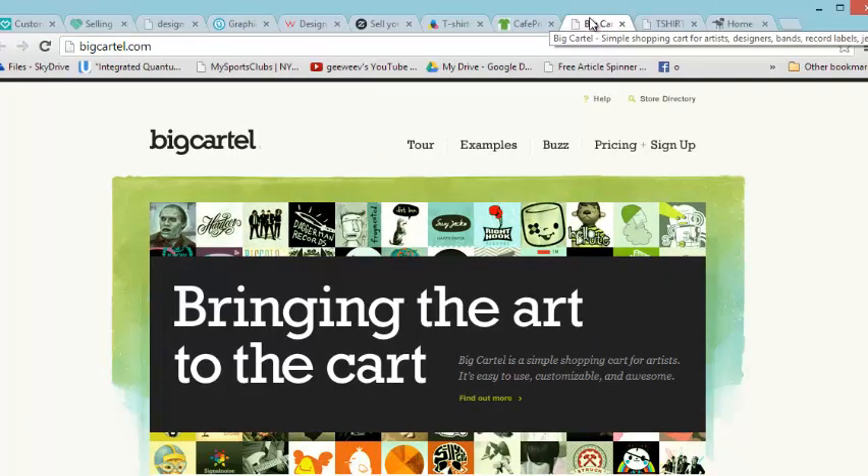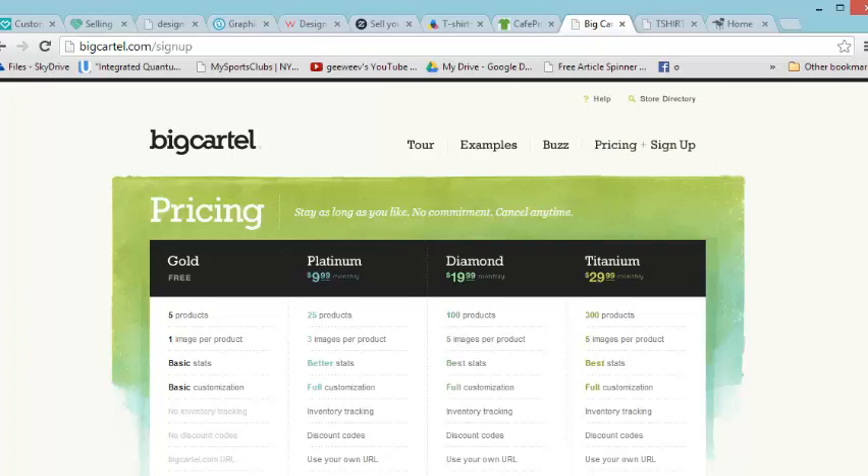Number five: Big Cartel. A lot of people are talking about Big Cartel. Now Big Cartel is different in that I believe you have to have your own inventory — they don't print for you — but check them out. There's a lot of traffic here. You can start for free and sell five products with basic stats. The Platinum plan is $9.99 and lets you sell 25 products with three images per product. A lot of people have blown up on Big Cartel — definitely go check them out.